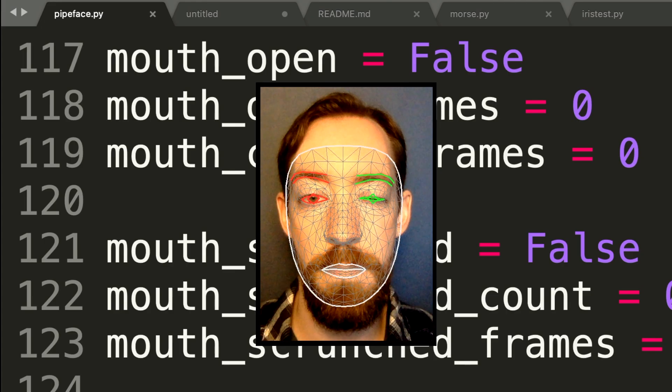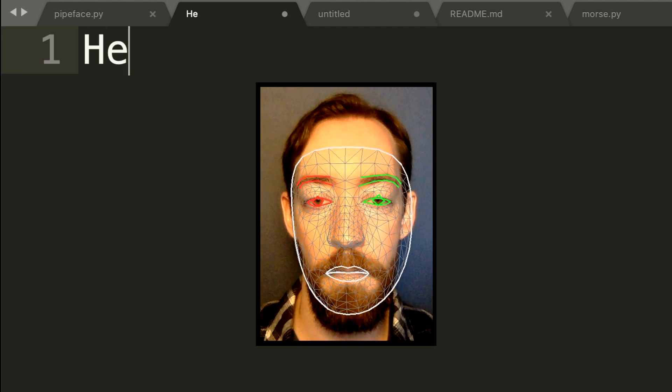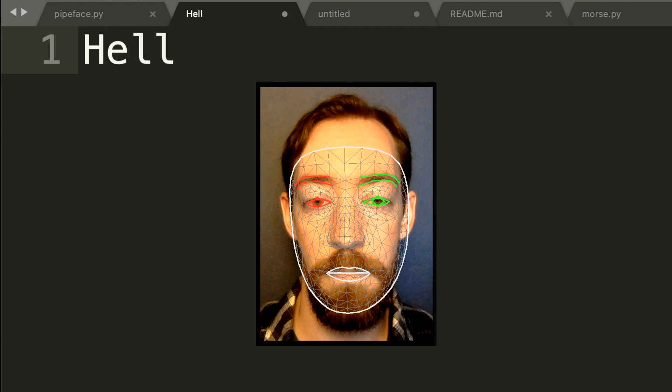So I built a face computer interface. This is Cheeky Keys. You can use it to control your computer just by making faces at it. I'm not using my hands here at all. I'm going to put Cheeky Keys to the test by trying to apply to a job with my face and seeing if I can pass a coding interview without ever touching my keyboard.